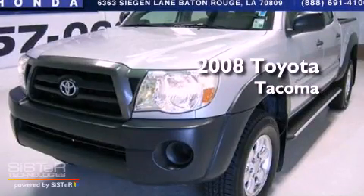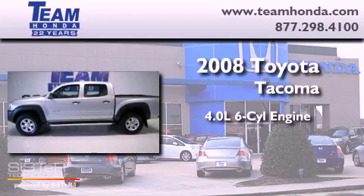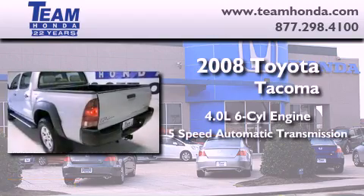This is a 2008 Toyota Tacoma. It features a 4.0 liter 6-cylinder engine and a 5-speed automatic transmission.